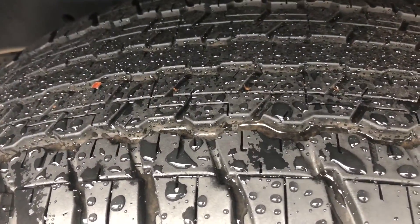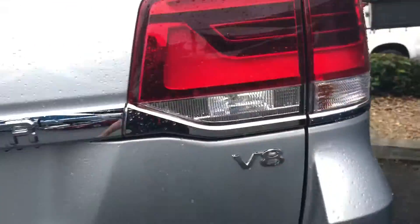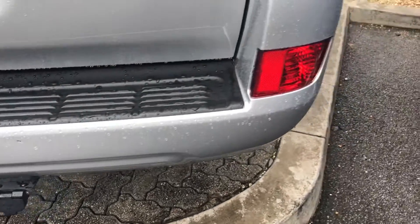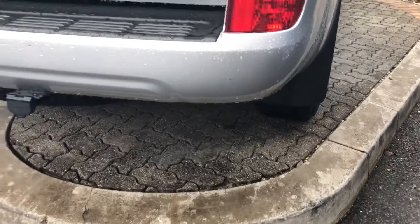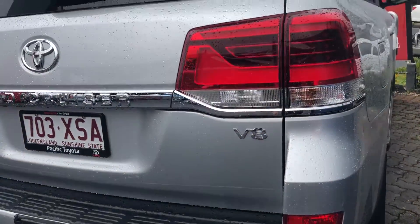Nice alloy wheels — tyre depth is very good. Coming towards the rear now, there is one slight little mark just there, and one slight little mark in the rear bumper as well. Not sure how they managed that especially with the reversing camera, but it can happen — that's why I want to make sure I point out everything for you.